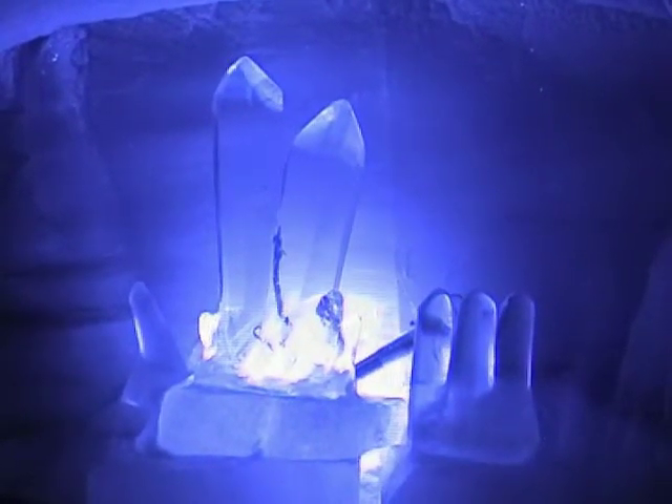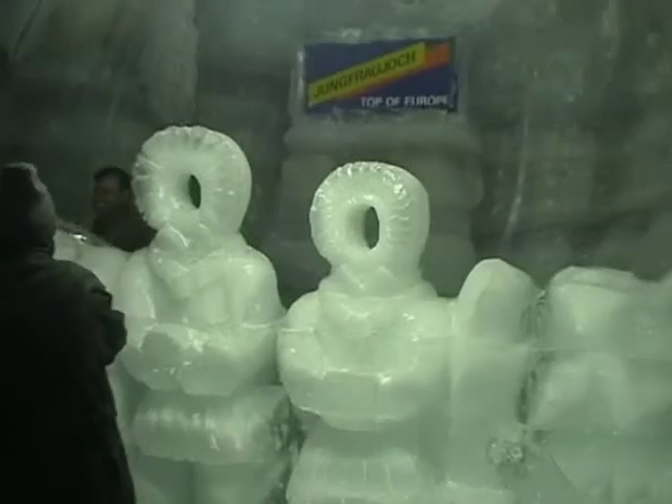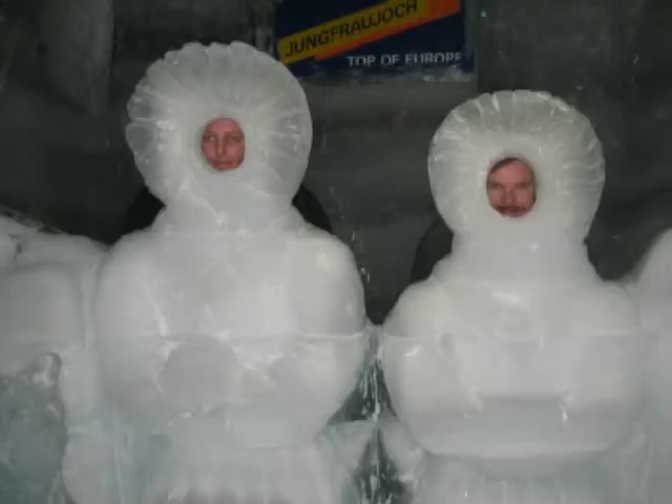The air conditioning keeps the galleries at minus two Celsius. Dressed for the mountain outside, we found this cool rather than frigid. The floor wasn't as slippery as we'd expected, but we were grateful for the handrails. As with all good tourist attractions, there's a photo opportunity at the end.